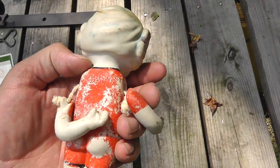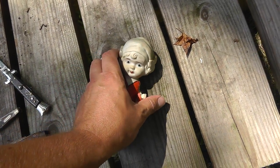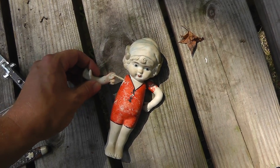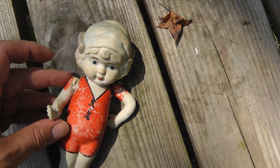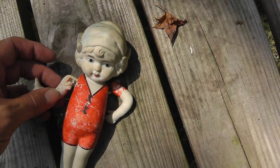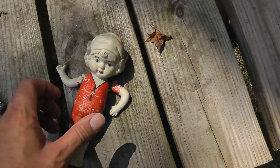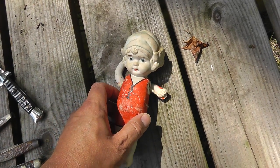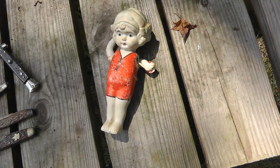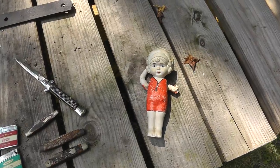Little girl porcelain doll, made in Japan. Somebody's put string on her arms. I think I might try to restring her — use a rubber band, hook it through and pull that back together. She was five dollars. Just a made-in-Japan piece.